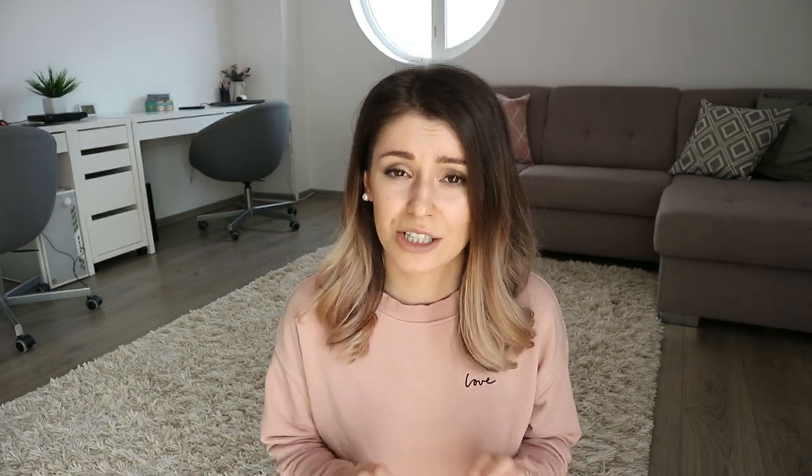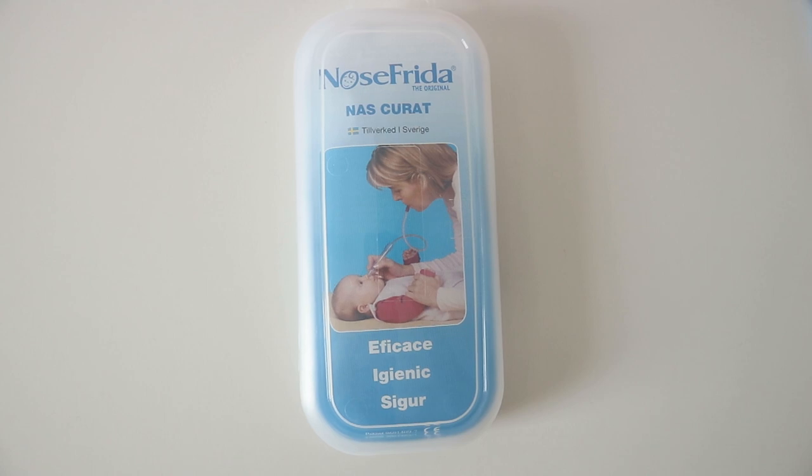For a stuffy nose or fluids in their nose, the thing that helped the most was the Nose Frida. It's a little tube where one end goes into your baby's nose and one end goes into your mouth — it has a filter, so you're not going to get snot in your mouth. You just suck all the snot out and easily clean it up. It works really well, it's efficient, and it didn't scare my baby at all. I tried a little pump first but it wasn't too effective, and a vacuum-connected tube felt intimidating, so the Nose Frida was the winner.